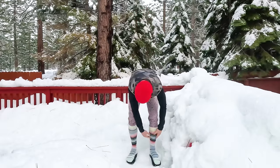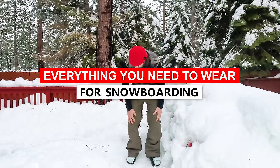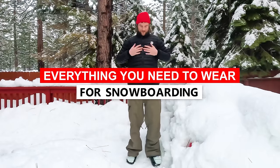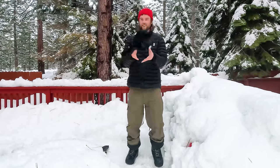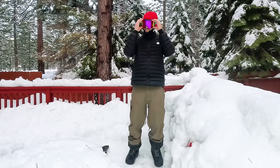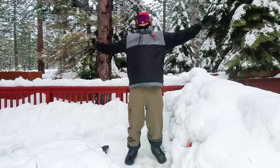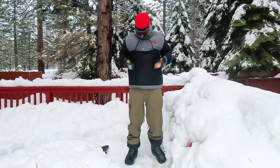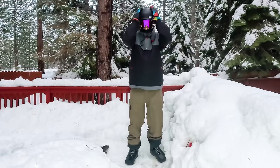Hey, what's up everyone, Kevin here. In this video I want to share with you everything you want to wear up the mountain to stay as dry, warm, and safe as possible on a day of snowboarding. When you head up the mountain you have to deal with the wind, the cold, the wet, and everything else that comes with being in the mountains. But if you dress appropriately you're going to stay dry, warm, and safe and just overall have the best experience snowboarding.